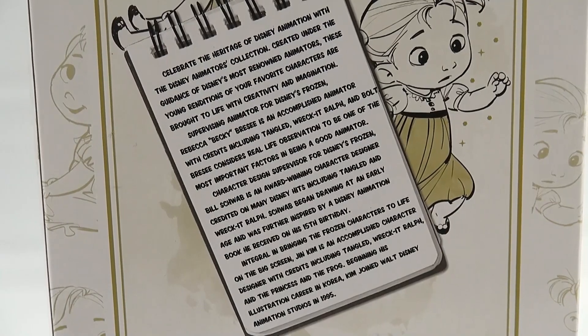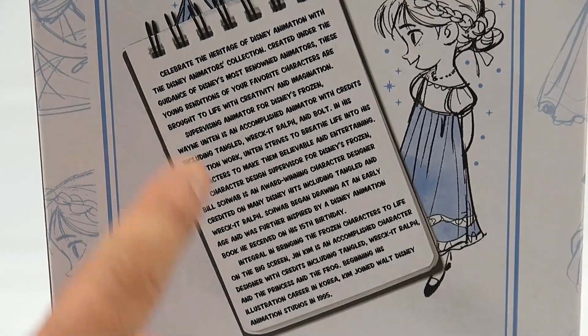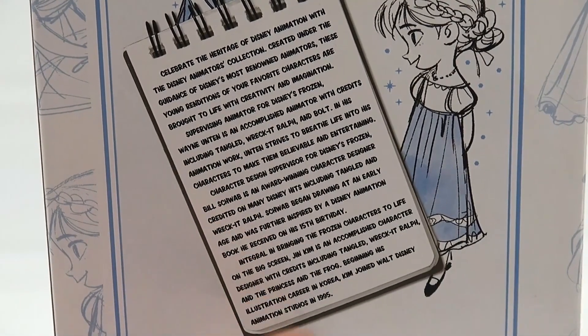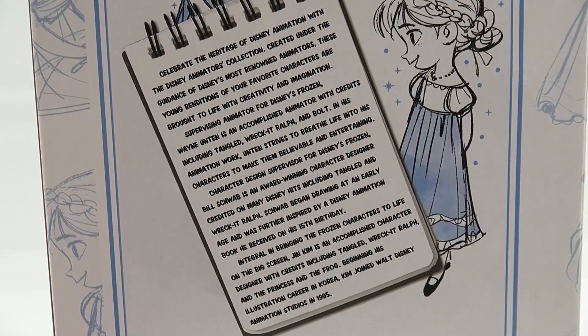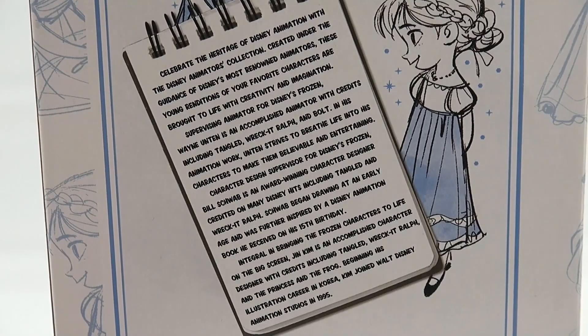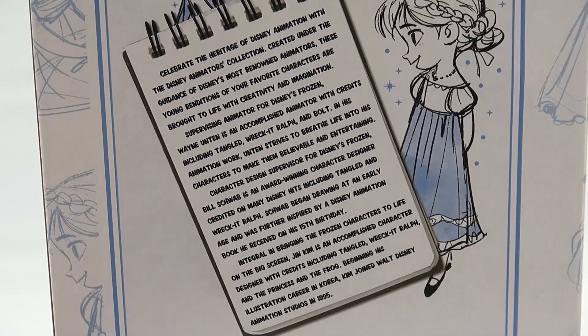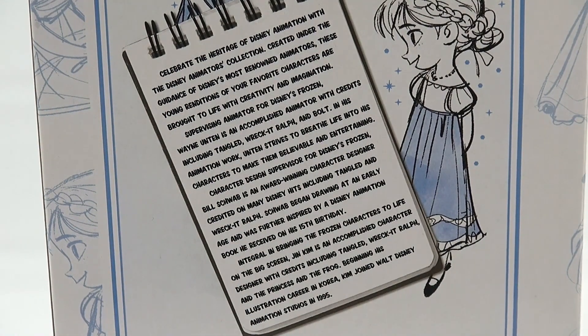Here's the back of the second box. The story is a little different in this paragraph but then it's the same for both boxes. It reads: 'We were integral in bringing the Frozen characters to life on the big screen. Jim Kim is an accomplished character designer with credits including Tangled, Wreck-It Ralph, and The Princess and the Frog. Beginning his illustrious career in Korea, Jim Kim joined Walt Disney Animation Studios in 1995.' So it's neat that they include stories about the people who were part of the movie and the inspiration for these dolls.